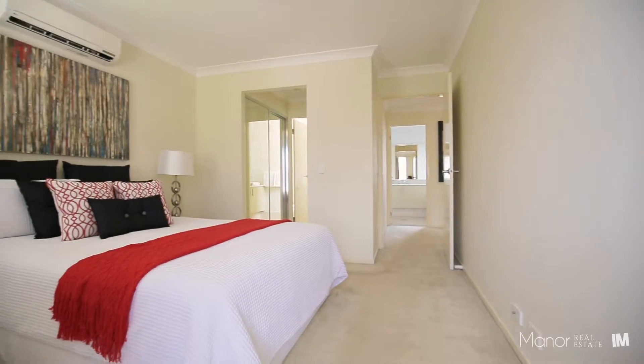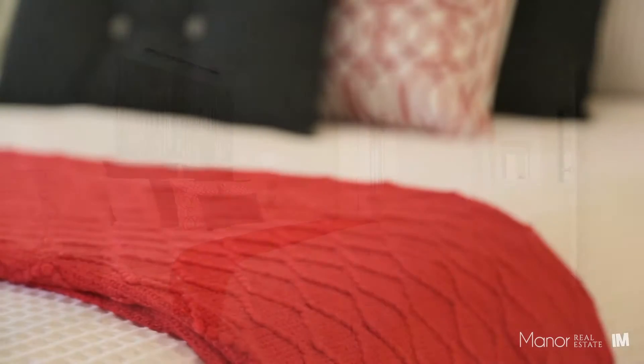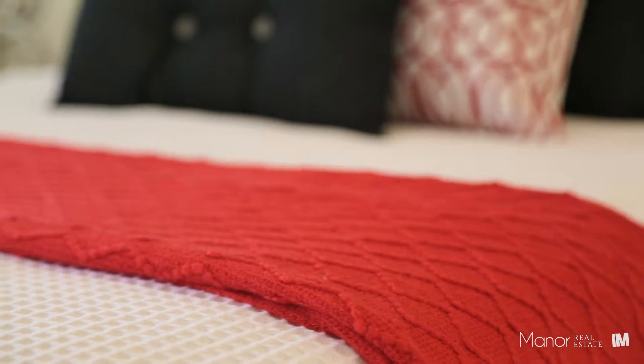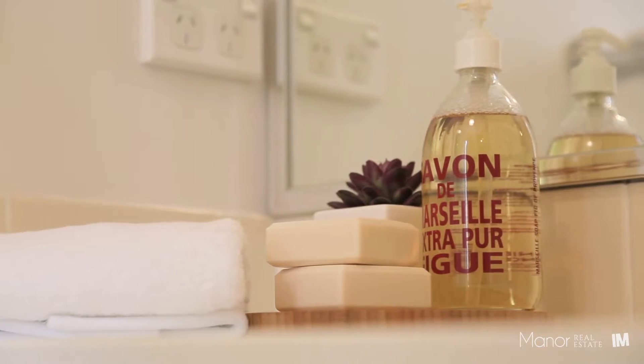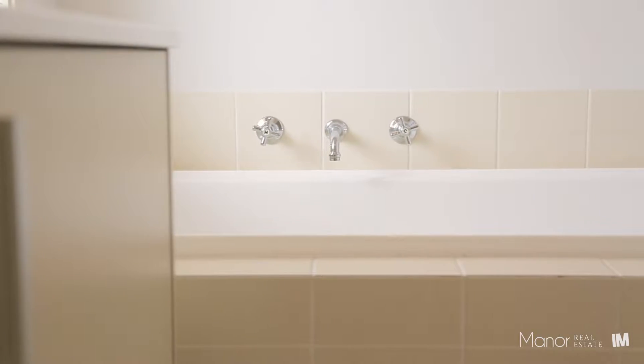Upstairs you will find three generously sized bedrooms, all with built-in wardrobes. The master features split system air conditioning and an ensuite. Additionally, there is a fully equipped family bathroom with a large shower and bath.